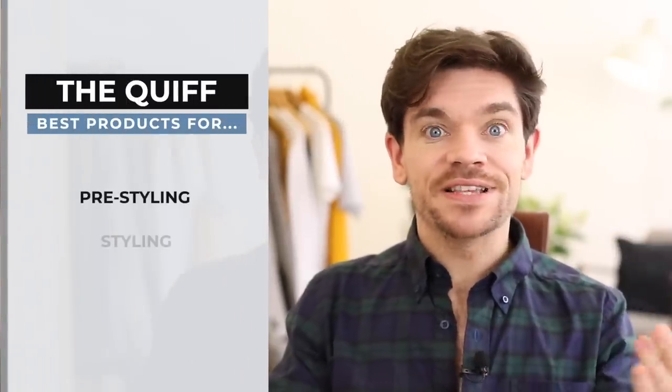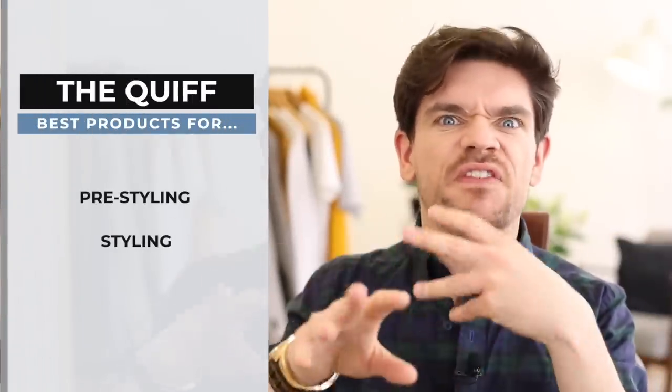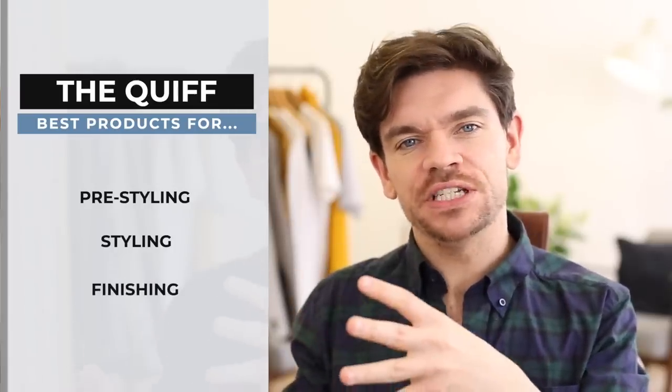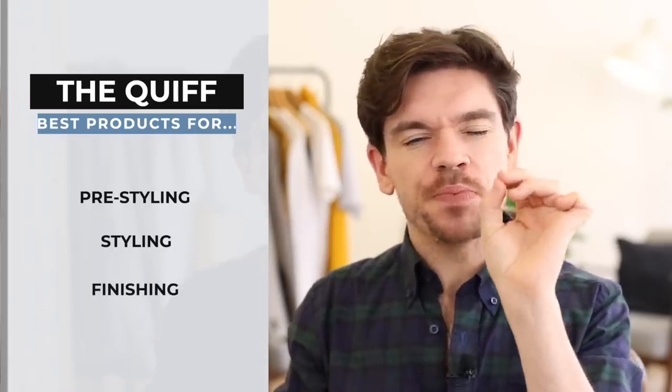For this hairstyle, like most of the hairstyles I do, I'm going to split it into three parts. Prep, for the pre-styling stage. The styling stage is where you start to define and really get that style to where you want. And then the fixing or finishing stage, really just to finesse and to perfect.